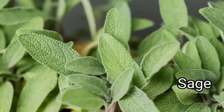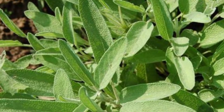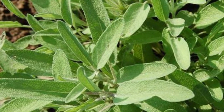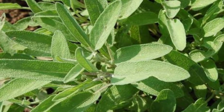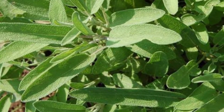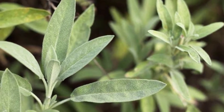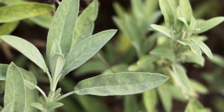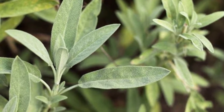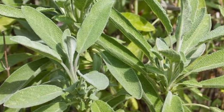Sage — Salvia officinalis — is a perennial, evergreen subshrub with woody stems, grayish leaves, and blue to purplish flowers. It is a member of the mint family, Lamiaceae, and native to the Mediterranean region, though it has been naturalized in many places throughout the world. Sage has a natural compound called caryophyllene that can repel mosquitoes and bugs. It's better activated while hot, so you can throw a few branches of this herb into a fire and watch the insects say goodbye.